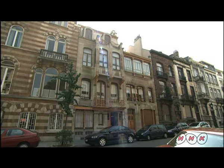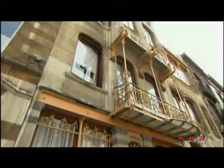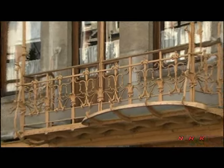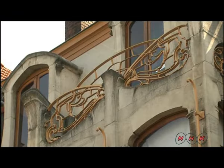Horta built his Maison and Atelier a few years later, also in Brussels. It was a showcase of his architectural art. The interior is full of beautifully curved decorations in the Art Nouveau style.